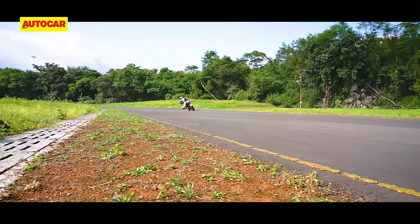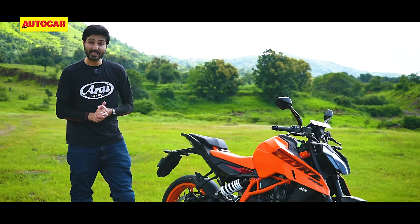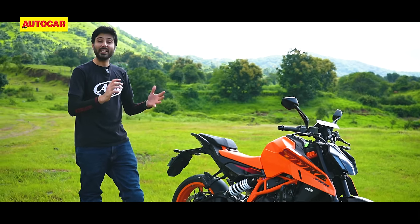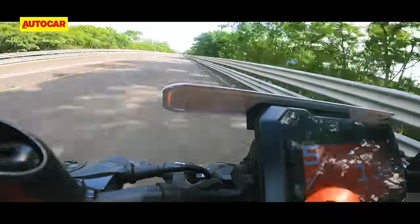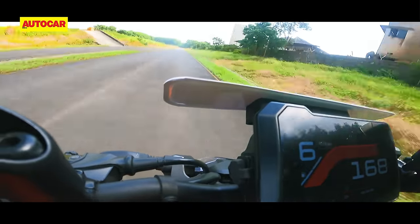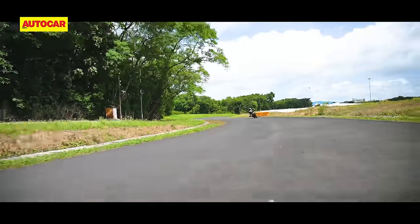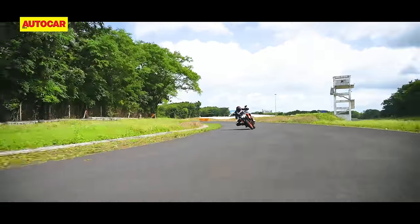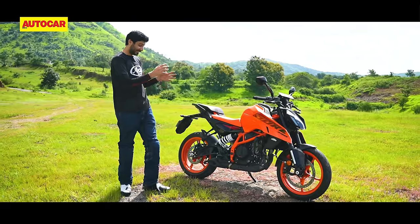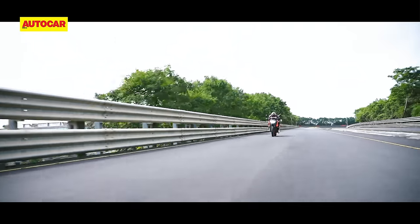You will cross 100 KPH really quickly — Bajaj says 5.4 seconds, and we'll test that properly when we can. The bike keeps pulling: 130 goes by like that, and if you crouch down, you'll see above 170 KPH on the clocks. Flat-out performance continues to be a 390 Duke strong point, and while we haven't fully tested it yet, from what I've felt today, I'm confident enough to say that this and the RC390 remain the quickest motorcycles at the 3 lakh price point.